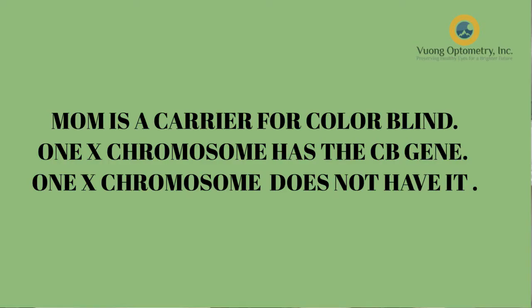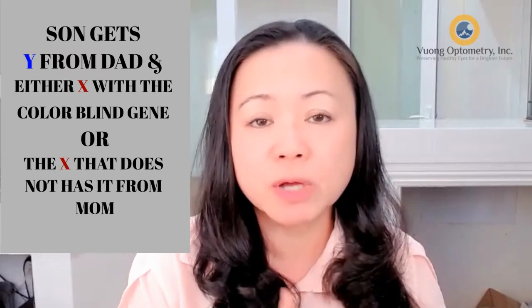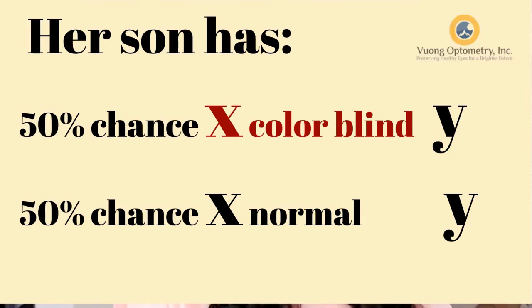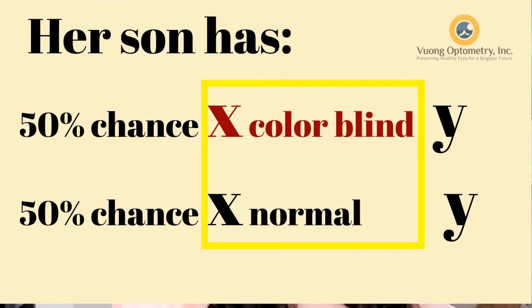That means the mom is a carrier for the colorblind condition. This mom passed on one X that carries the colorblind gene to her son, and her son gets the Y from the dad. Because she has two X chromosomes, she has one X chromosome that's normal and one X chromosome that is a carrier for colorblind. So her son gets a 50-50 chance of becoming colorblind, because the son only gets one X.